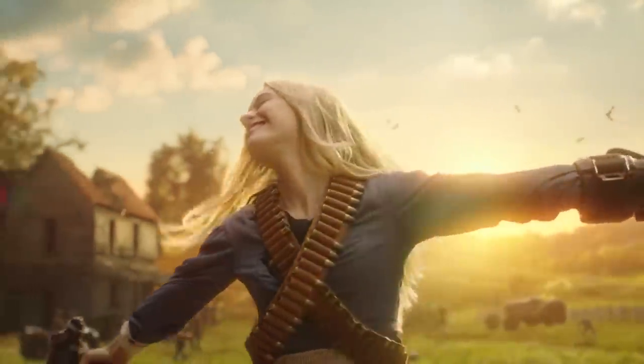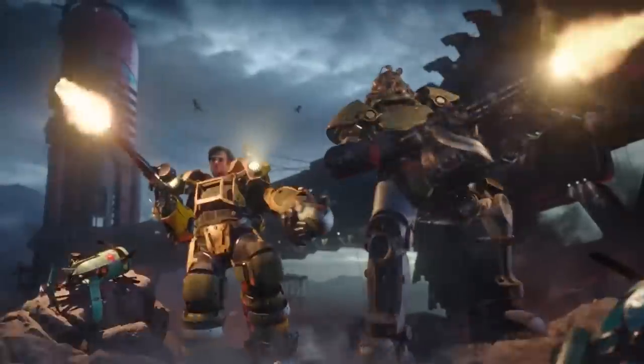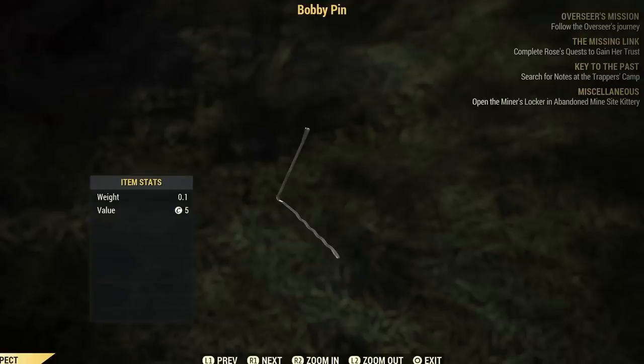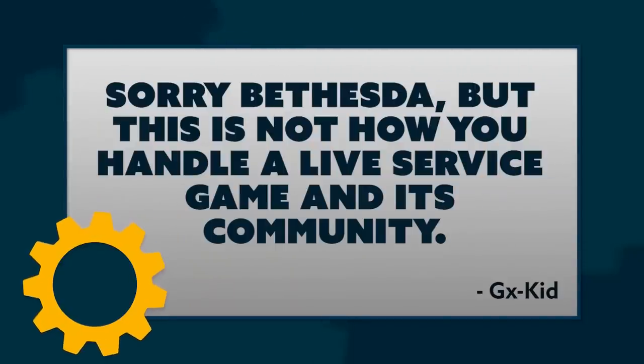The game's latest patch managed to bring back some bugs that everyone thought had been fixed last year. This was pointed out on the game's subreddit by user GXKid, who noted that Super Heavy Bobby Pins are back — a tenth of a pound. They also introduced bulk items not working properly, and apparently the item duplication bug is back too. GXKid finished by saying, sorry Bethesda, but this is not how you handle a live service game and its community.